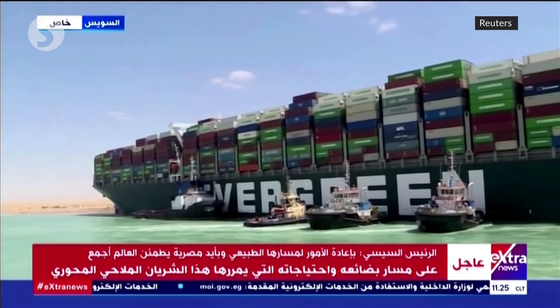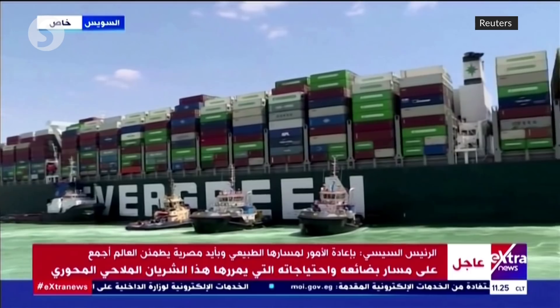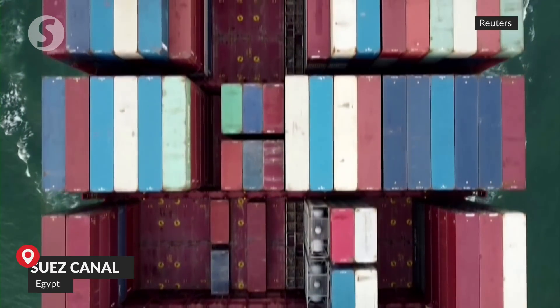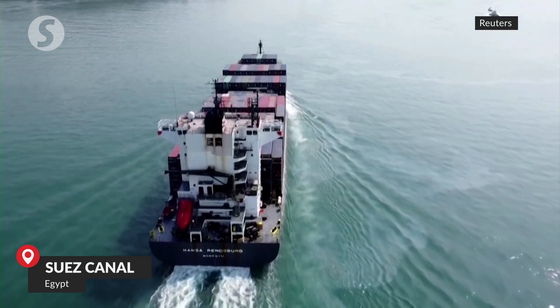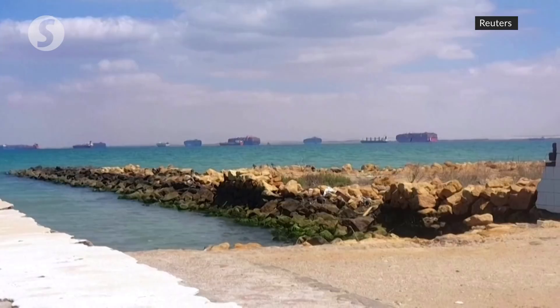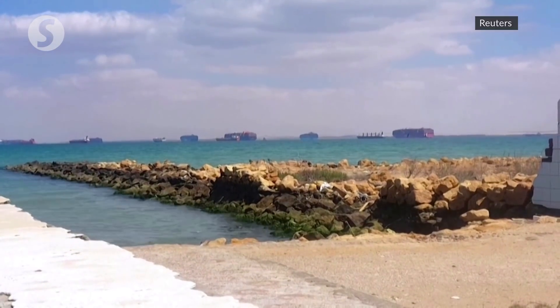The world was gripped by the dramatic recovery of a container ship that became lodged in the Suez Canal, the transit route for about 15% of global shipping traffic. The Ever Given was stuck in the channel for almost a week, causing a huge build-up of vessels around the waterway.